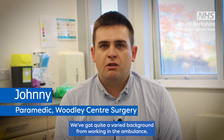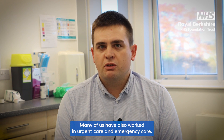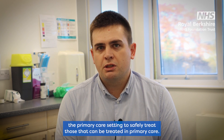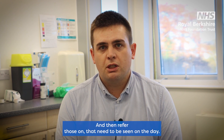We've got quite a varied background from working in the ambulance, seeing people in their own homes, which is obviously very useful for home visits. Many of us have also worked in urgent care and emergency care, so we bring that level of injury and illness from the acute setting into the primary care setting, to safely treat those that can be treated in primary care and then refer those on that need to be seen on the day.